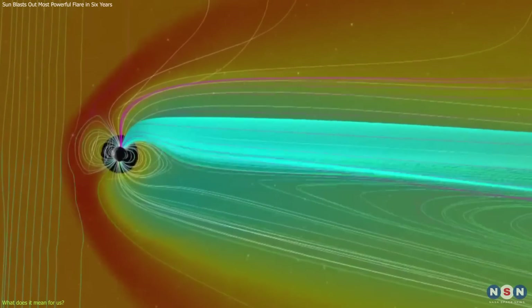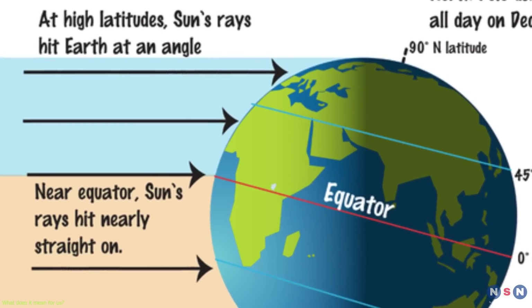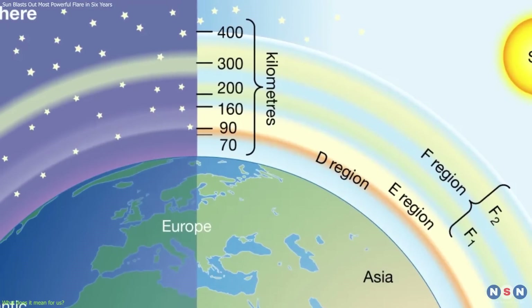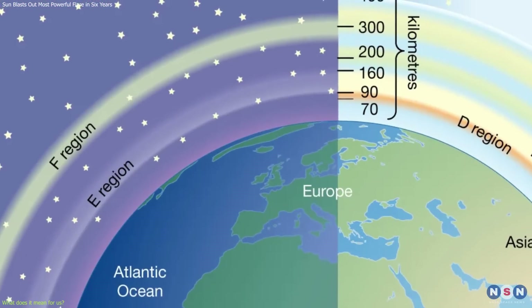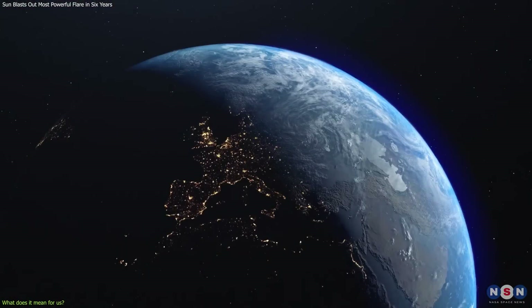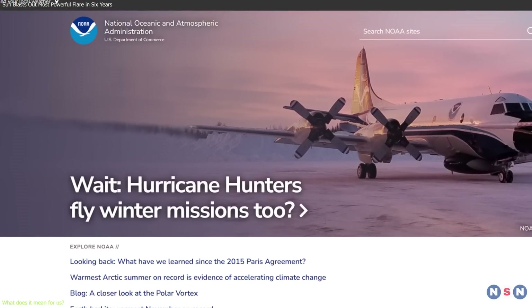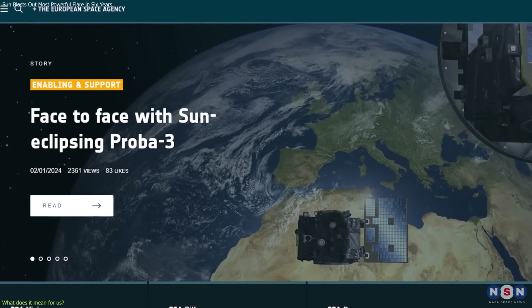The effects of a geomagnetic storm can vary depending on the location, season, and time of day. For example, the effects are usually stronger at higher latitudes where Earth's magnetic field is weaker, and stronger during the night when the ionosphere — the layer of atmosphere that reflects radio waves — is thinner. They are also stronger during winter when the ionosphere is more disturbed by the solar wind. However, the effects can be mitigated by monitoring space weather, protecting critical infrastructure, and informing the public. Agencies such as the National Oceanic and Atmospheric Administration (NOAA) in the United States and the European Space Agency (ESA) in Europe monitor space weather and issue alerts and warnings.